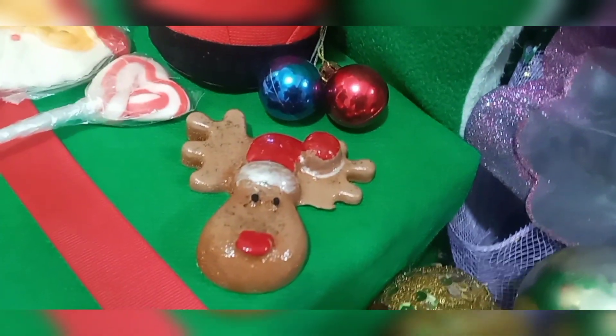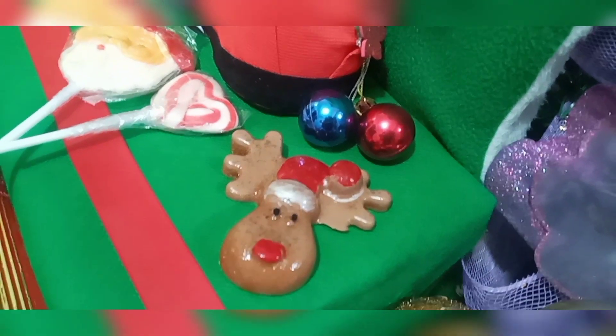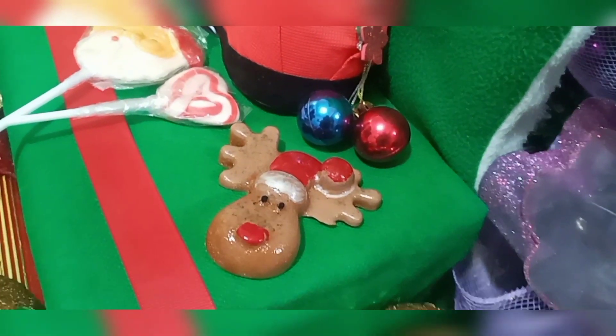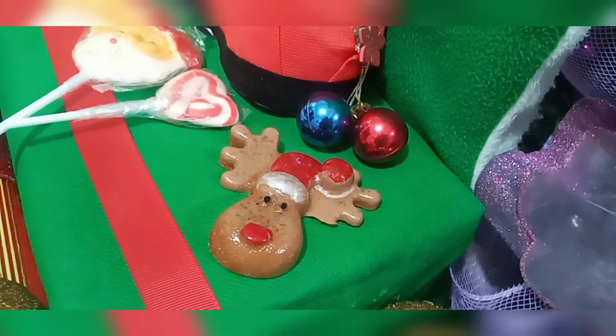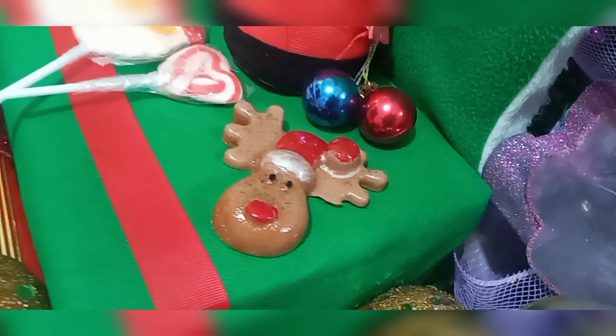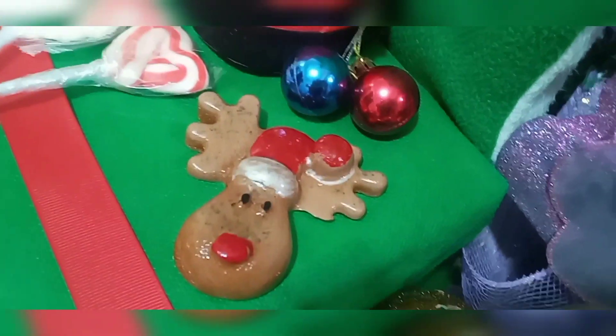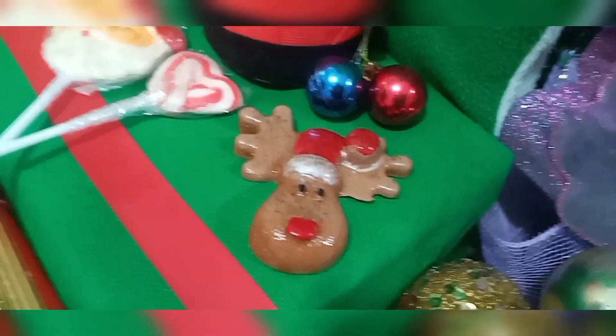Es hecho a base de chocolate. Nosotros estamos en Ecuador, lo fabricamos y lo entregamos a nivel de todo el país. Si no vives en Ecuador no importa, porque cualquier artesano que sepa de jabonería orgánica te lo puede formular y hacer a tu gusto.